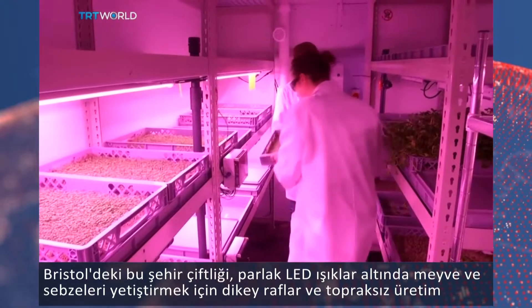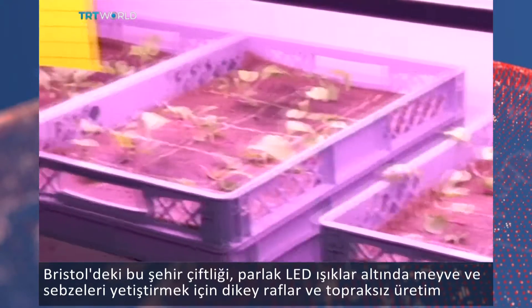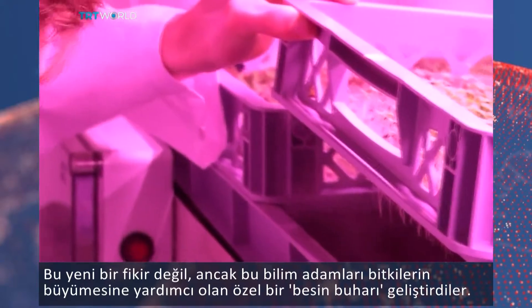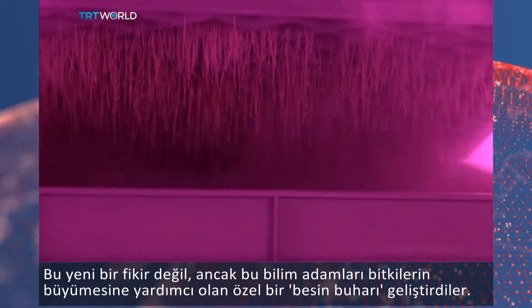This urban farm in Bristol uses vertical racks and hydroponic technology to grow fruits and vegetables under bright LED lights. It's not a new idea, but these scientists have developed a special nutrient mist that will help plants grow.